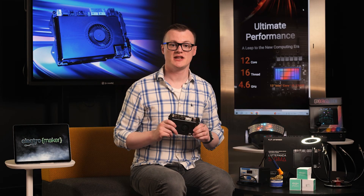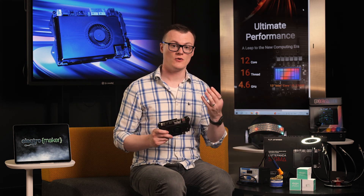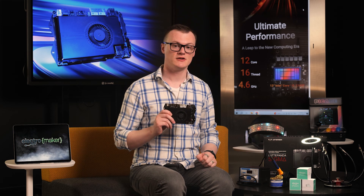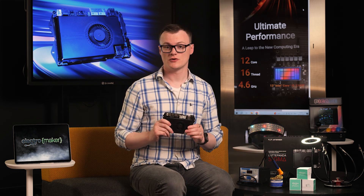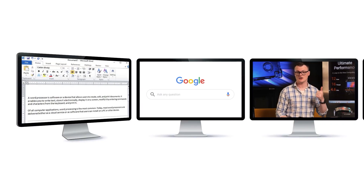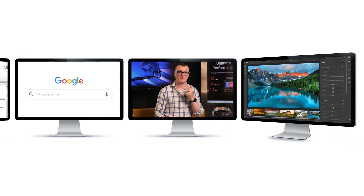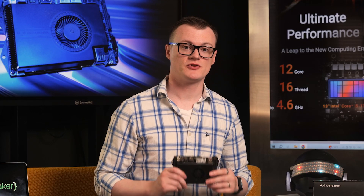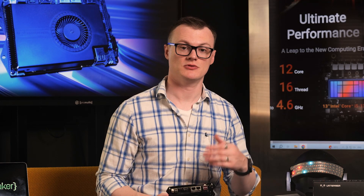Another excellent use for such a machine is as an everyday desktop system. Its ability to support up to four external 4K screens makes it ideal for multitasking, further supported by its 12-core CPU. For example, one screen can be configured for word processing, another for web browsing, the third for picture editing, and the fourth for whatever other activities you want. The numerous USB connections and PCIe expansion slots also give you the ability to add extra peripherals, external drives, and interfaces.